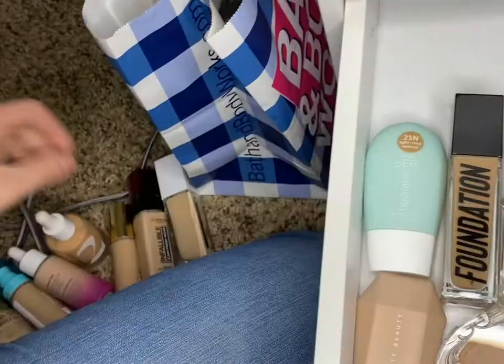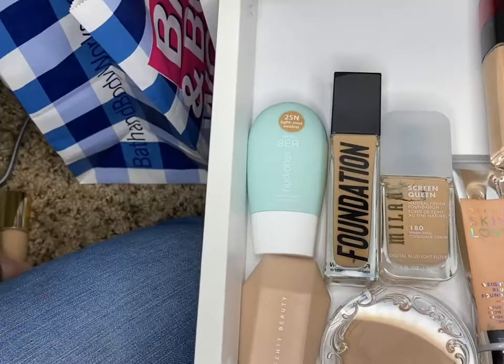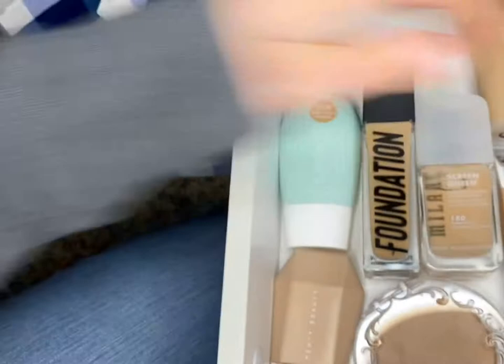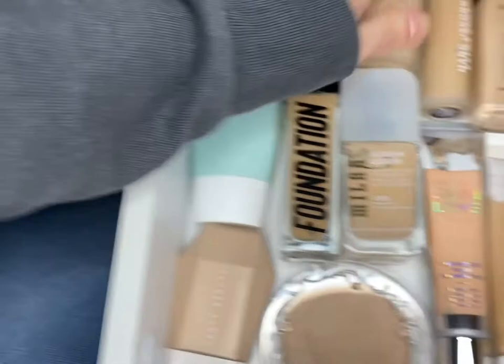You guys get to see me put it all back in. I told you I like a variety of things — it's like a collection in the clutter. I don't think I still have room back there. Oh gosh, concealers.